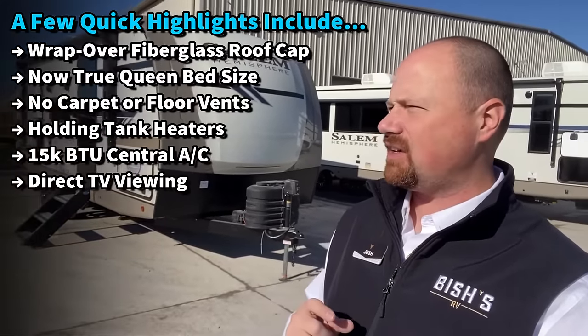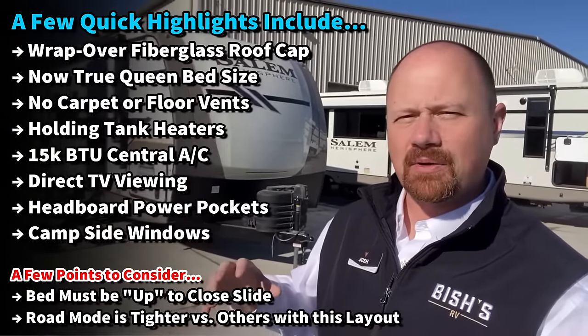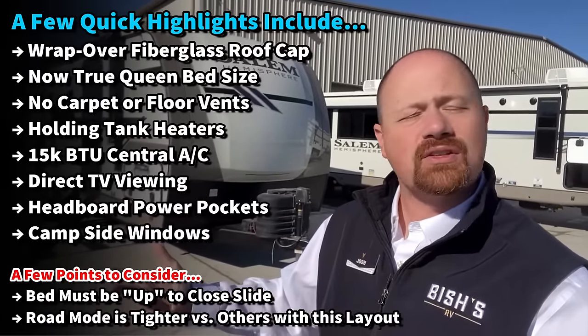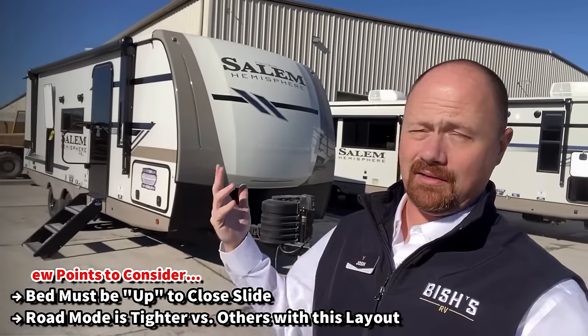They also added a bigger outside fridge. Last year they actually had a small fridge and a little griddle, and this year they said: let's give you a big fridge, and if you want a griddle you can add one because there's a gas grill quick connect. That way you're not paying for something you don't want.